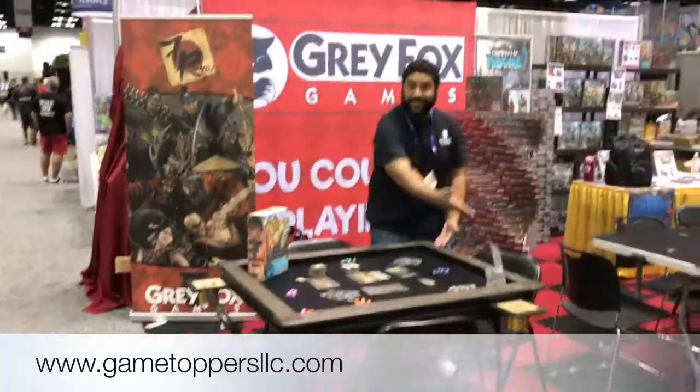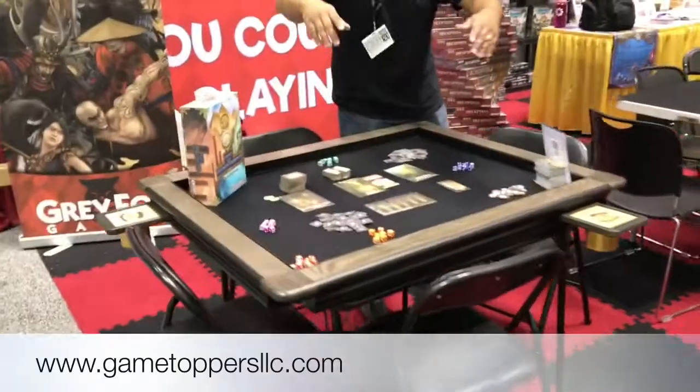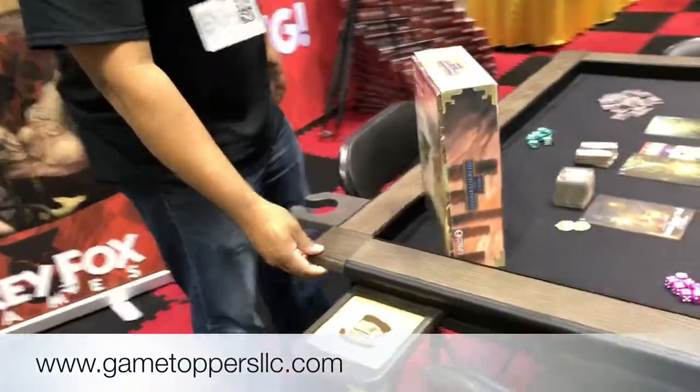I see you even have a mini Game Topper there. That's actually on just one of your standard folding card tables that you just get at Target. And again, take a look at that. It's just amazing. So people have really, really said a lot of really good things about the Game Toppers.